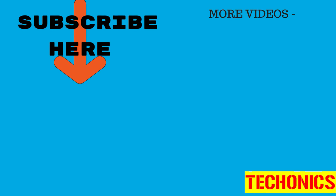Share your thoughts in the comment section. Subscribe and like if this works for you. Thanks a lot for watching.